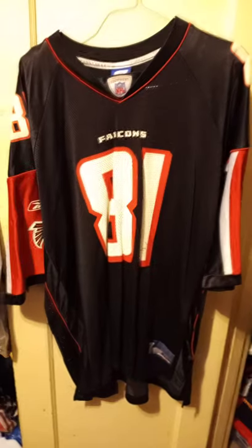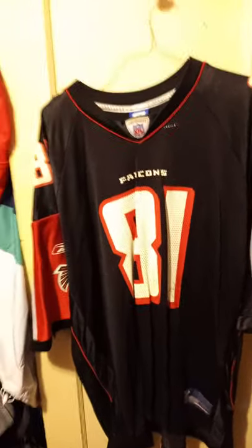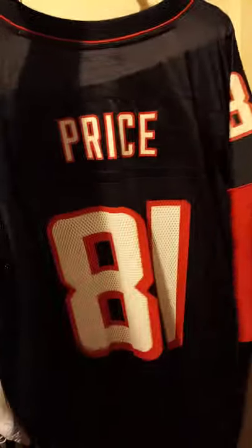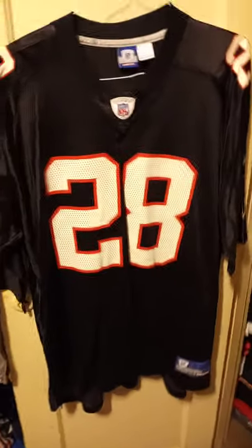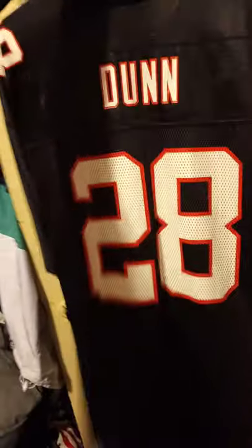Pretty good jersey from a wide receiver from that time, the late 90s I believe. Reebok, number 81, Peerless Price, like early 2000s. Just got inducted into the Ring of Honor by the Falcons. Is one of the best running backs that the South has ever seen. Size is 2X.